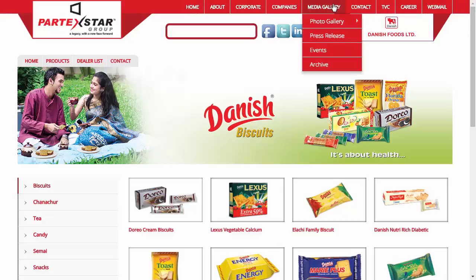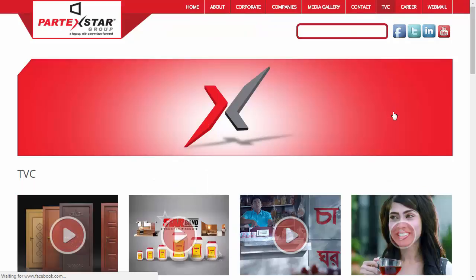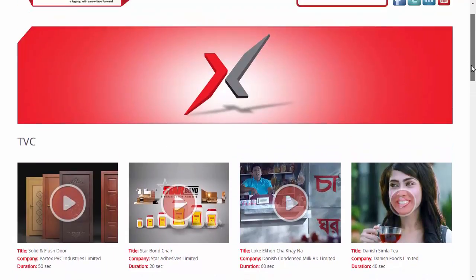Visitors can also see the press release and upcoming events from the media gallery. Visitors can also have a look at the TVC advertisement by clicking on TVC from the navigation bar at the top.